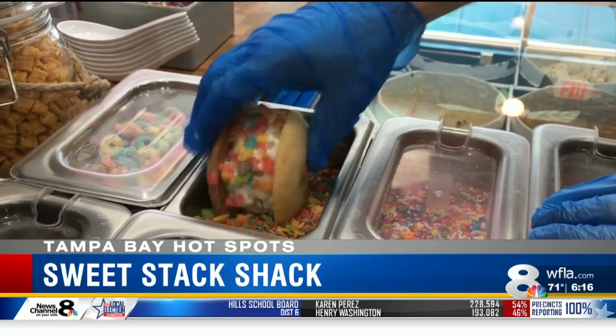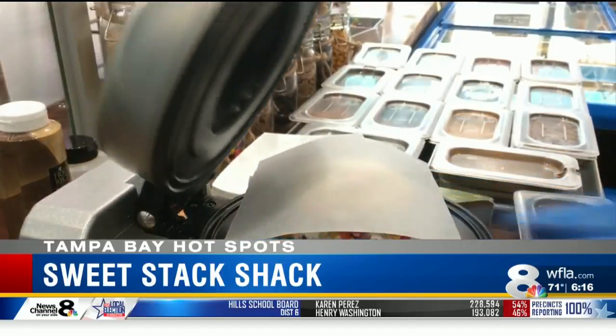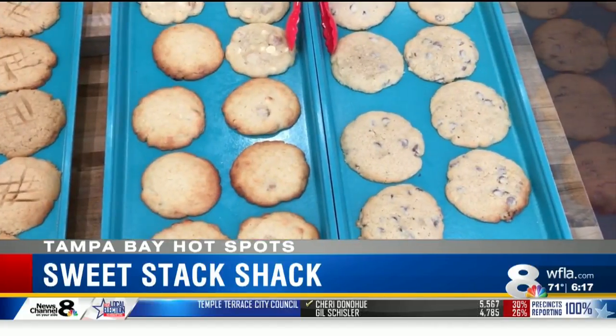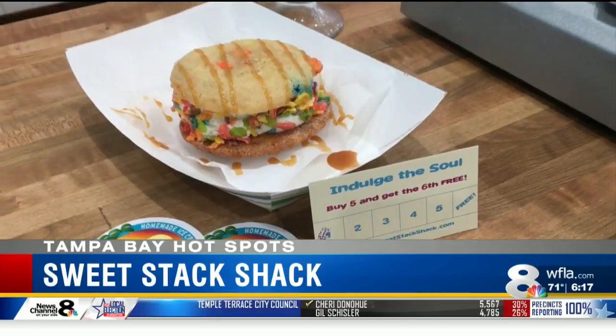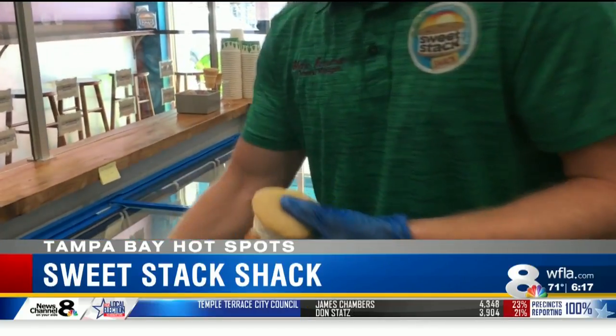Then choose from toppings like Fruity Pebbles, peanuts, M&Ms, and rainbow sprinkles. Your customized sandwich is warm to end. Sweet Stack Shack has a gluten-free chocolate chip cookie and two lactose-free ice cream flavors, which even dogs can eat. And it comes at a great price — your unique creation will only cost you around five bucks.